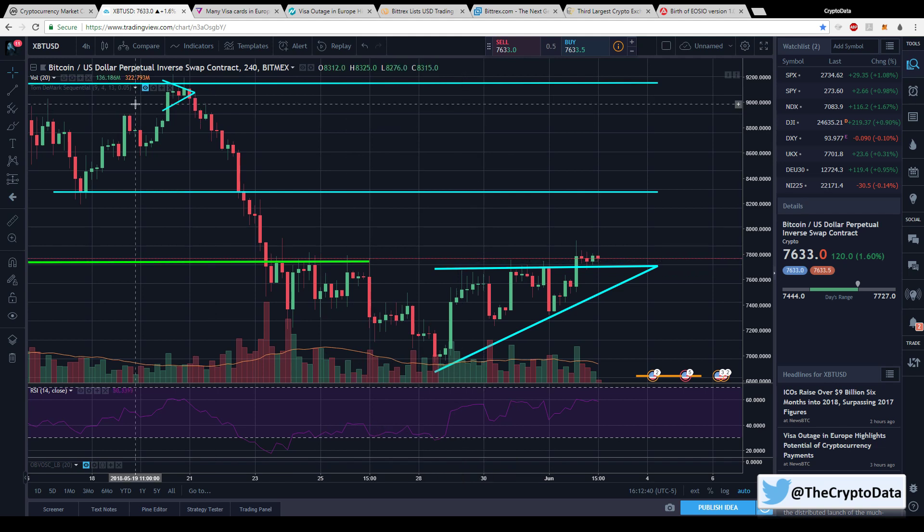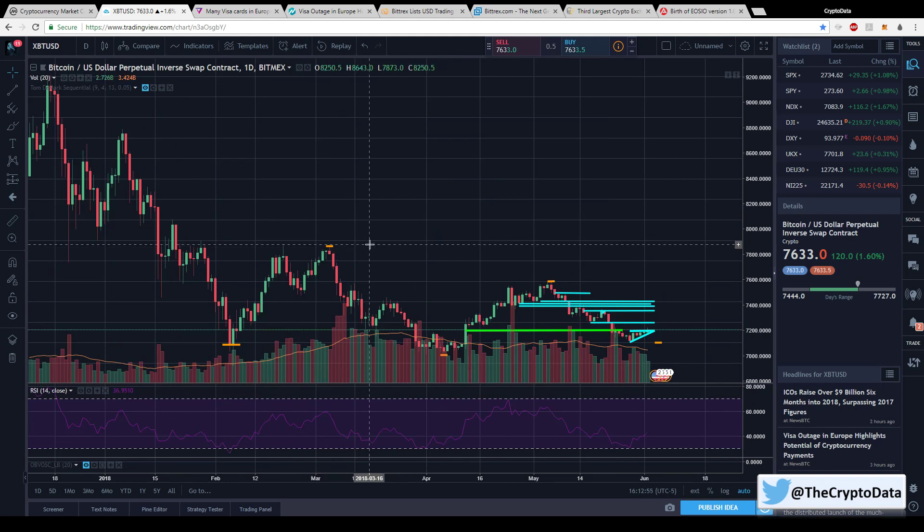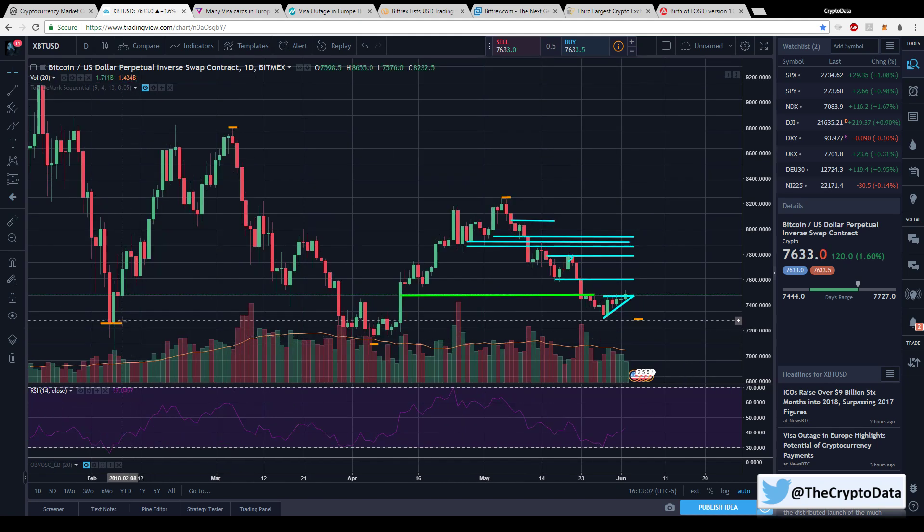One thing I wanted to cover is that a lot of people have been talking about how on the 5th or 6th of every month a reversal happens for Bitcoin. The orange lines I drew mark those dates. On the 6th of February there was a bounce reversal, then on the 5th of March a reversal happened to the downside, on the 6th of April a reversal started to the upside, and on the 6th of May it reversed again. So on the 5th or 6th of every month there seems to be a reversal happening.